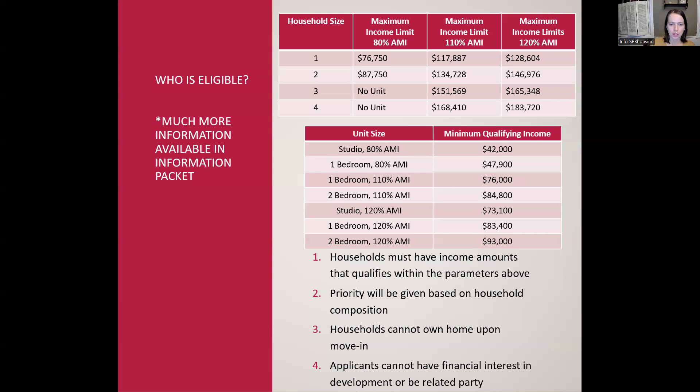To circle back on eligibility — the first eligibility criteria, the income limits: since these are affordable units, they're only being made available to households that qualify for the affordable housing program, at prices below what the market rate units at Richmond Meadows are rented for. The maximum income limits are on your screen now and also in the information packet. For example, if you're a one-person household and want to qualify for an 80% AMI unit, you would have to have a total annual household income less than $76,750, because that's the maximum program income limit.